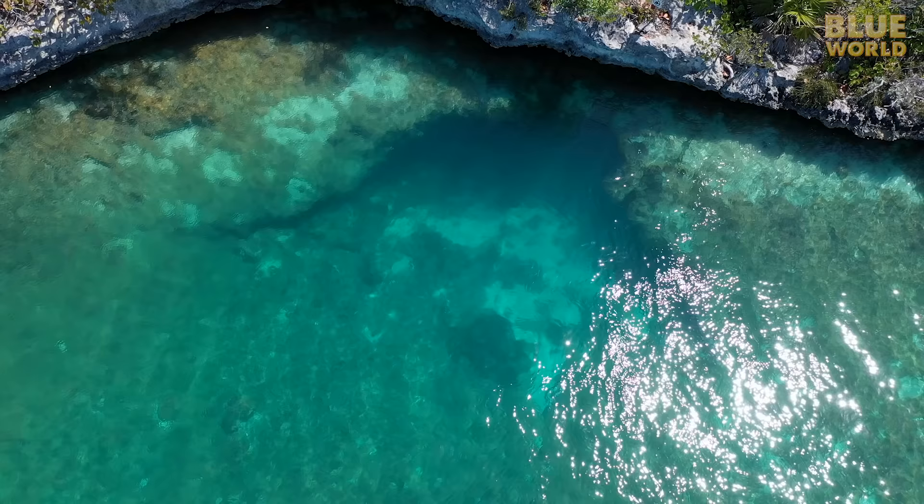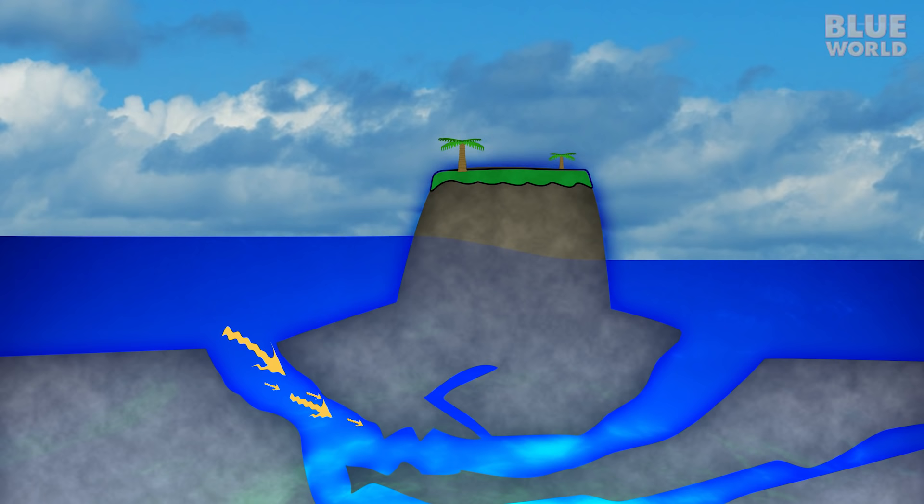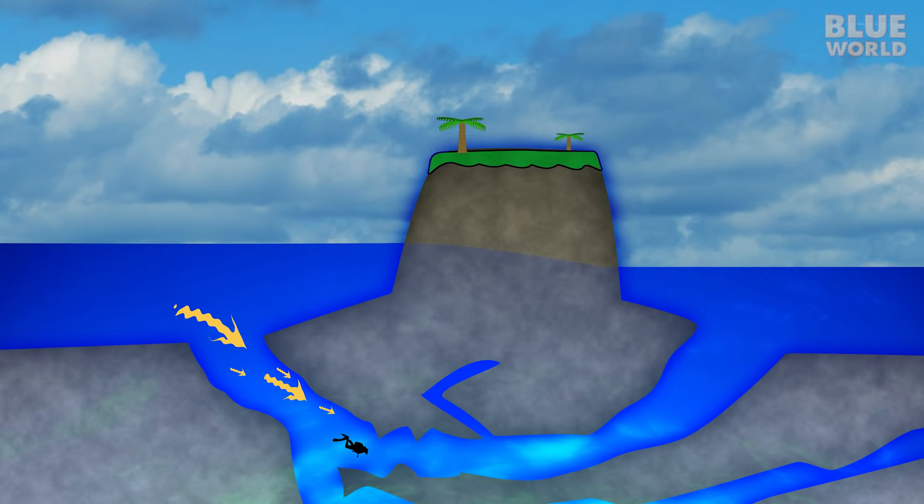These ocean blue holes are filled with seawater. Because ocean blue holes often lead into cave systems which connect to other ocean blue holes, water can be pushed through these cave systems as the tide goes in or out. This strong current in the cave can suck a cave diver in to his death.